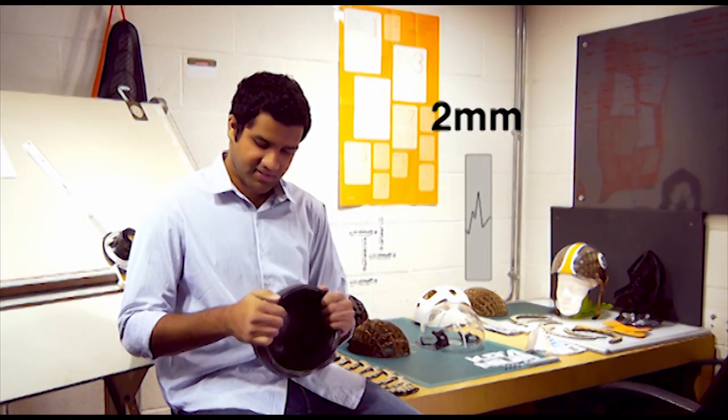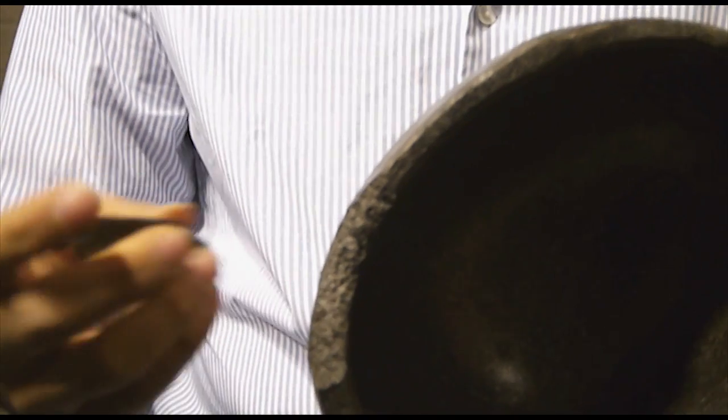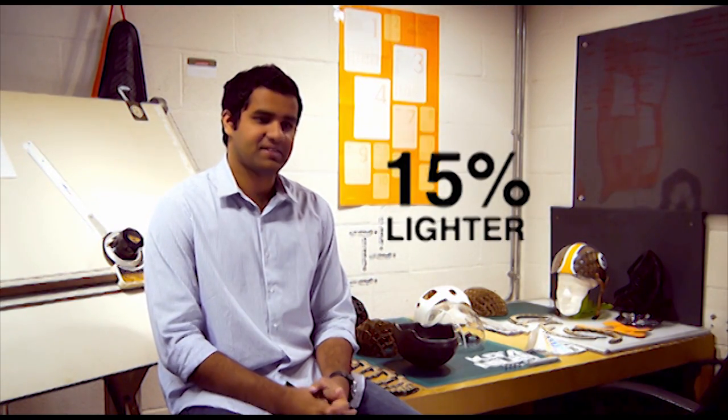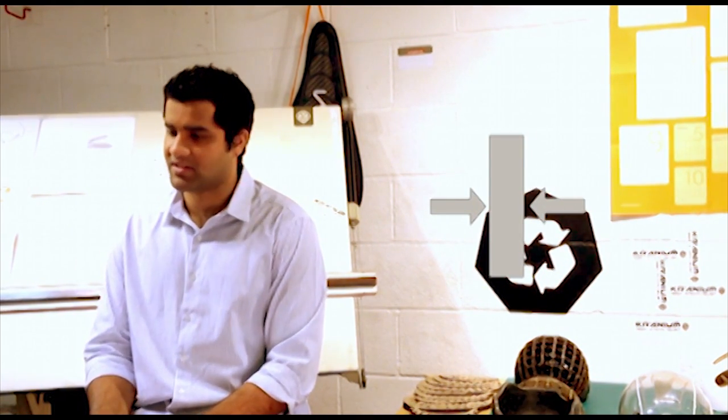When you look at an EPS liner, it can only accommodate two millimeters of crushing, after which point it starts to crack and then breaks. Once it breaks, it actually stops doing its job. In comparison, the Cranium liner has been designed with a significantly larger crushing threshold of 8 millimeters, where each honeycomb cell acts as a separate air cushion. This structure results in 90% of the liner being air, making the Cranium liner 15% lighter than standard EPS helmets. Due to its superior crushing ability, the liner can also be made much thinner than EPS shells.